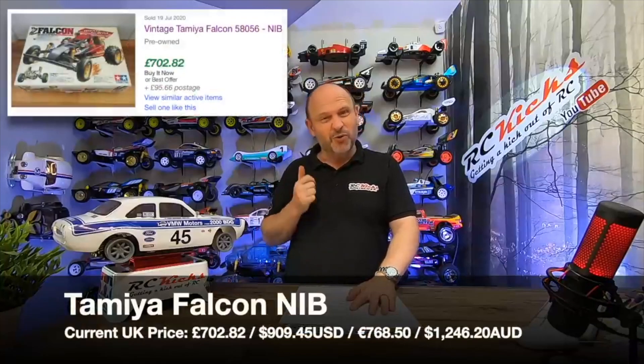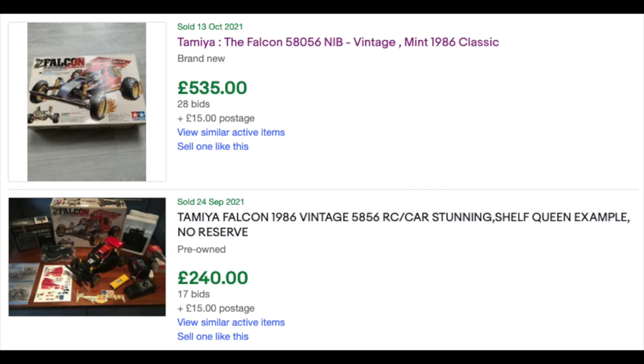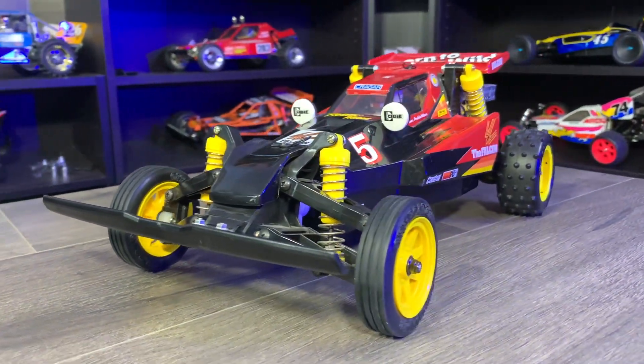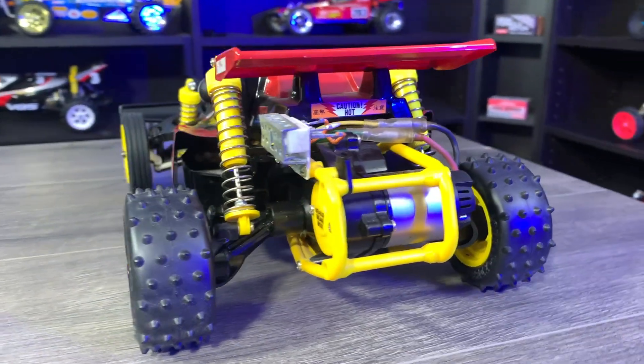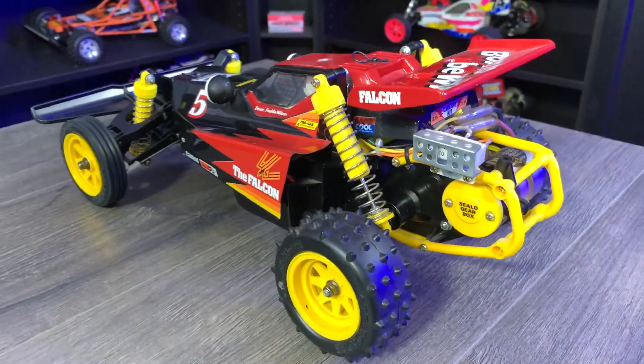The Falcon new-in-box sold for £702 on eBay not that long ago. Currently, one sold for £535 — and the box wasn't in perfect condition. The main issue is that there isn't much around, so it's harder to give an average price, but £535 is a lot less than £702.